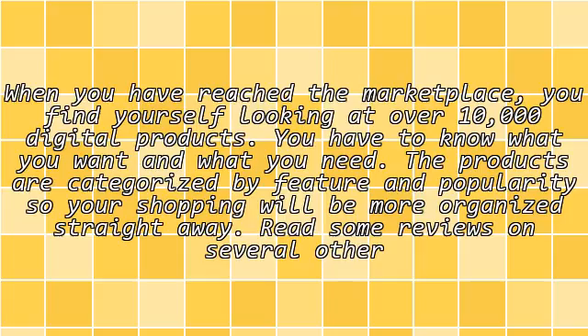Decide on a product. When you have reached the marketplace, you find yourself looking at over 10,000 digital products. You have to know what you want and what you need. The products are categorized by feature and popularity, so your shopping will be more organized straight away.